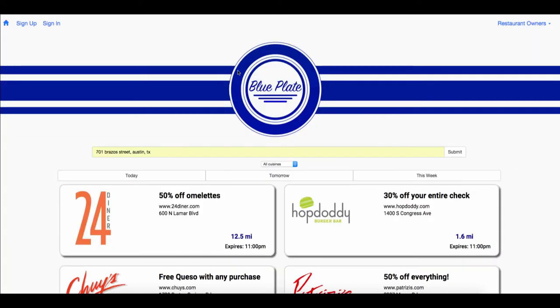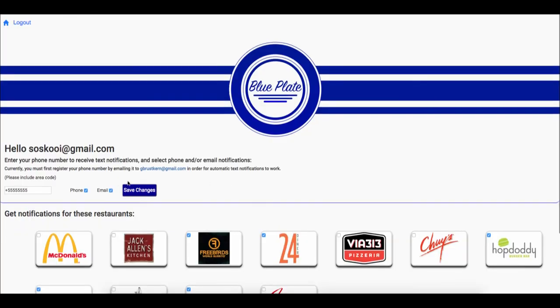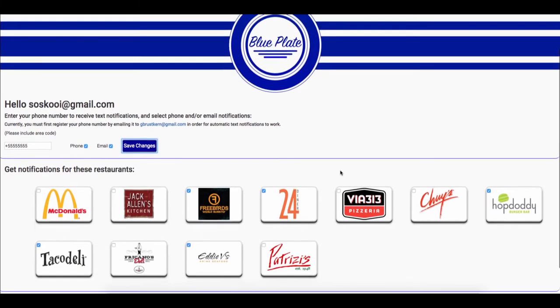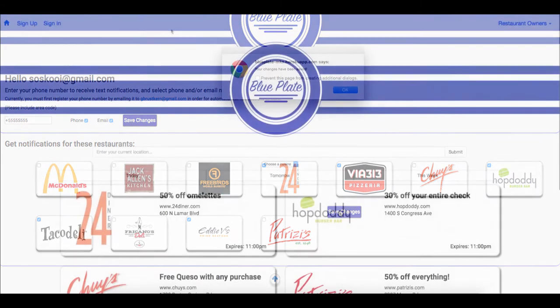If you want to receive notifications for your favorite restaurants, you can create an account using your email address. Enter a phone number to receive text alerts and then select either phone notifications, email notifications, or both to make sure you never miss a great deal. Simply select the restaurants you like, save your selections, and change them anytime you want by simply logging in.